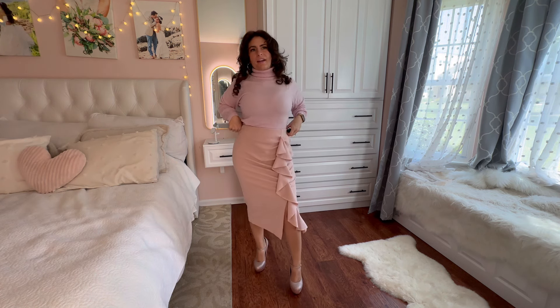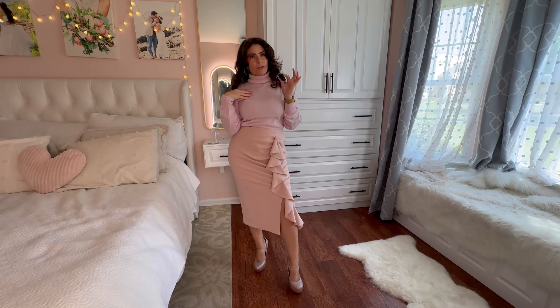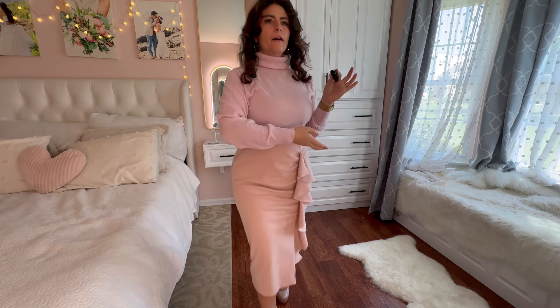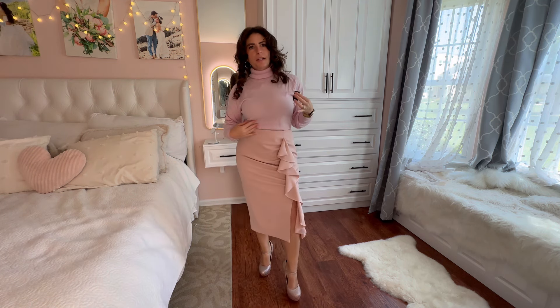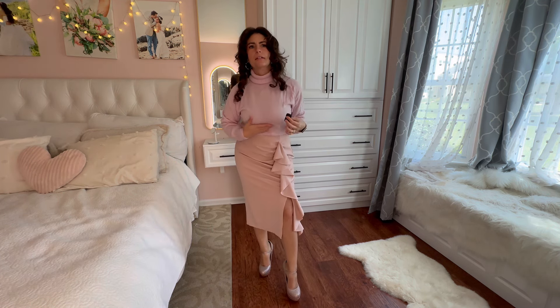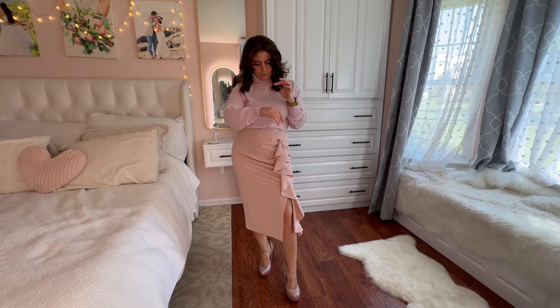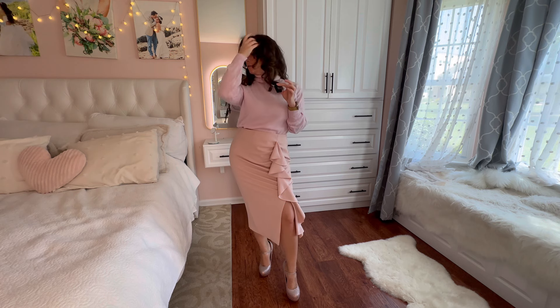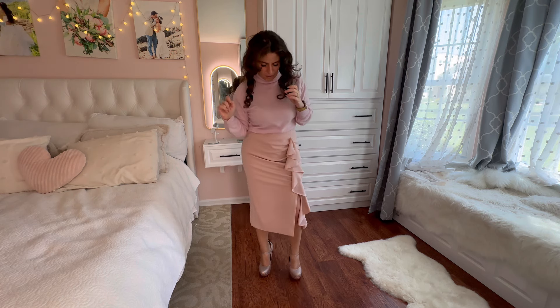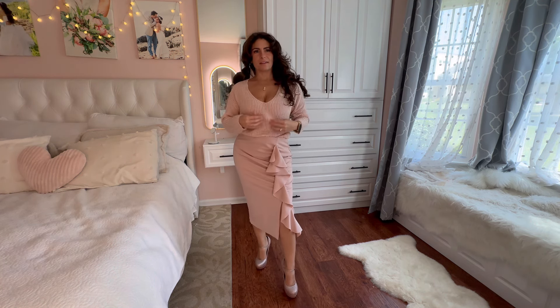This is another cashmere sweater — a turtleneck from Ann Taylor, just like my other cashmere one. It's a little more of a cooler-tone pink; you can see the difference between this blush one and this one. It is a little see-through but I still think it's really pretty. It fits nicely even though it's a medium and I'm like a small/extra small now.